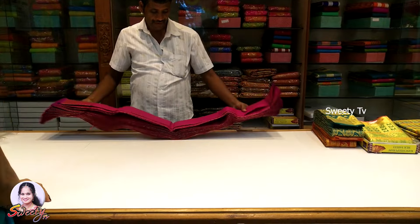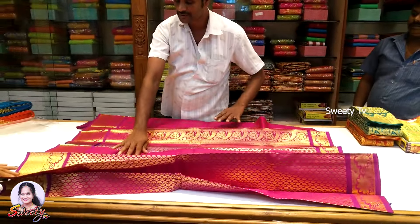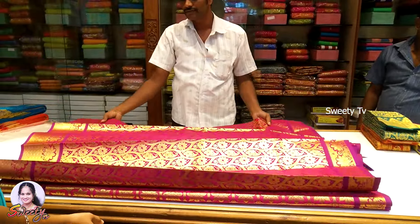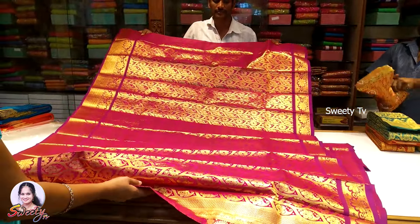This color is a pink color. This is a blouse and sari with flower design. You can use this for marriage and engagement functions.